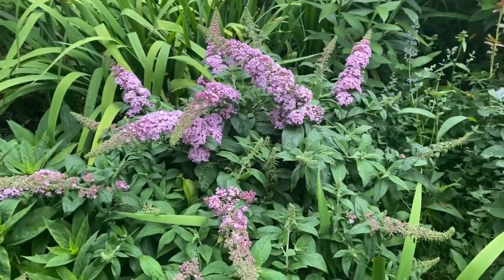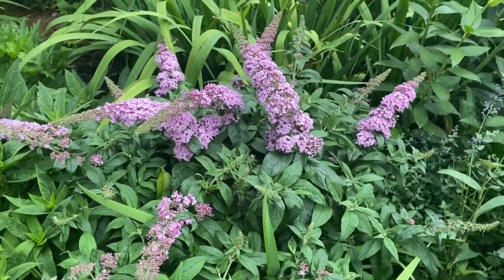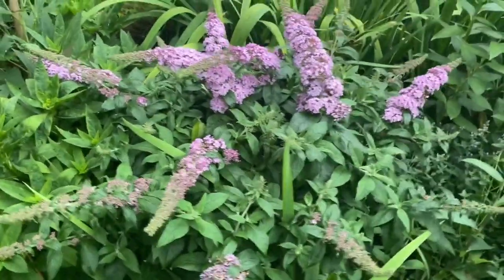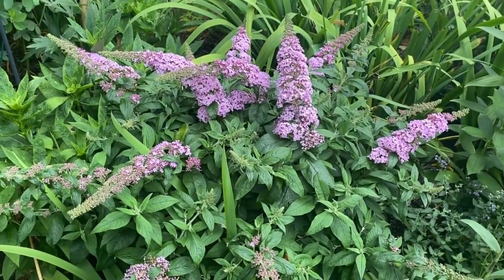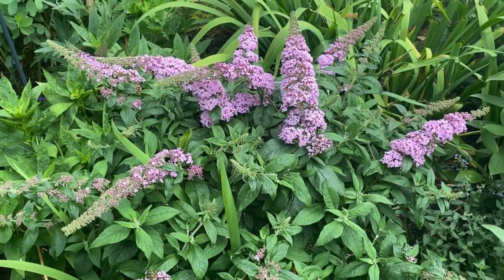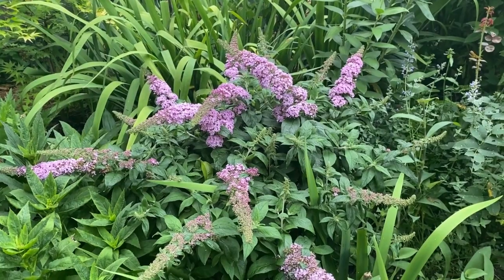You'll be able to read much more about buddleias in general, butterfly bushes, on my app, or in my books — especially the last edition of herbaceous perennial plants. And if you want to get this plant, it came from a really wonderful place called the Perennial Farm. If you want to get it online: perennialfarmmarketplace.com. Terrific plant. Come see me in beautiful Athens, Georgia. We will have a ball. All the best now. Until next time.